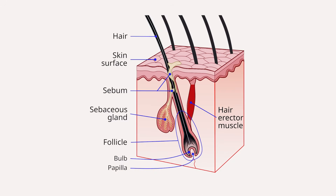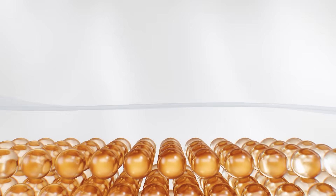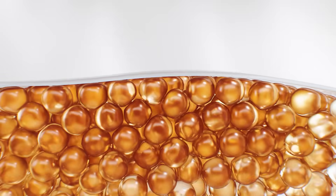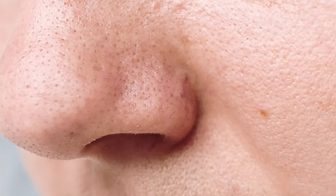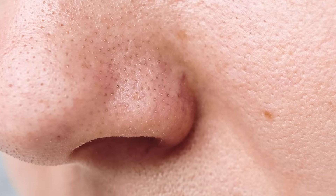Sebaceous filaments are a natural part of the skin's oil production process, originating from the sebaceous glands. These glands are responsible for producing sebum, an oily substance that helps moisturise and protect the skin. Sebaceous filaments are composed of sebum and dead skin cells that accumulate in the pores, forming tiny pin-like structures that are often visible on the nose, chin and forehead.